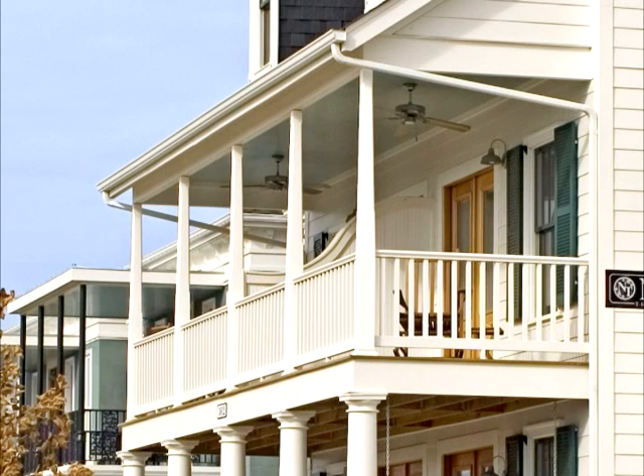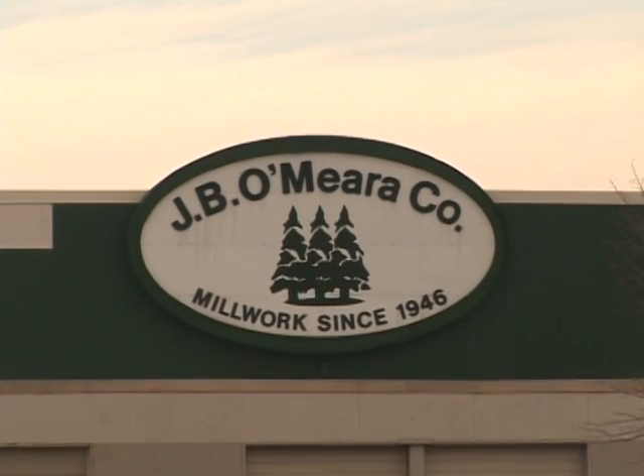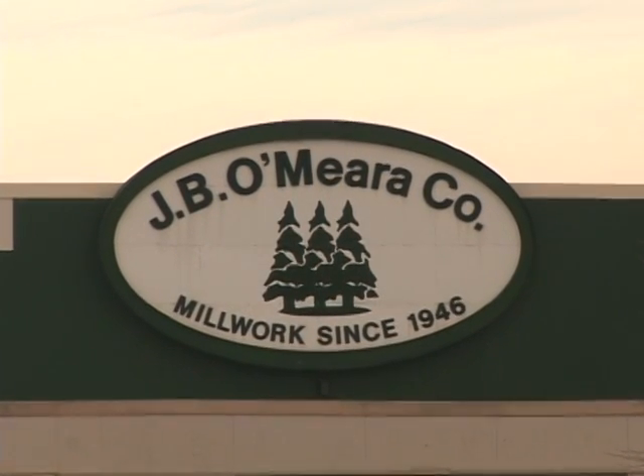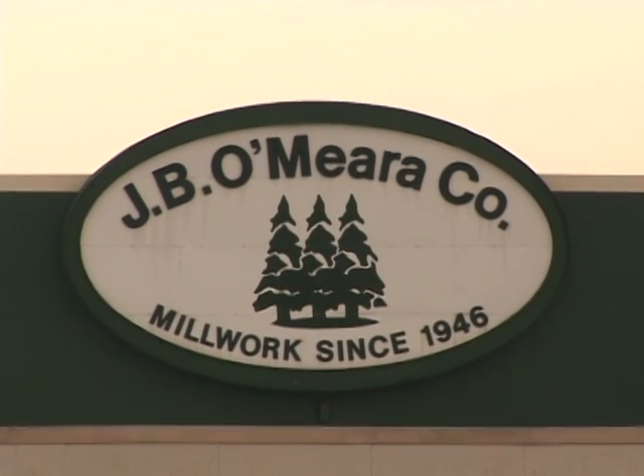HB&G has railing systems to connect columns or even low-maintenance porch posts for that country feel. J.B. O'Meara has been providing products to the professional building industry for over 60 years, so creating your living space inside and out is our specialty.